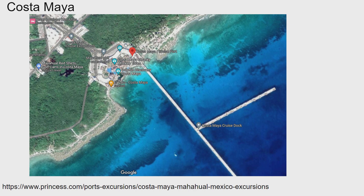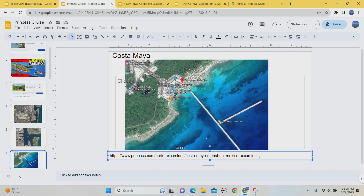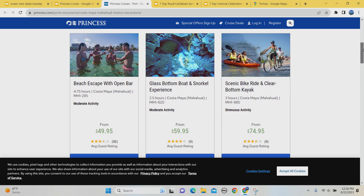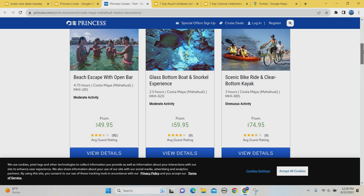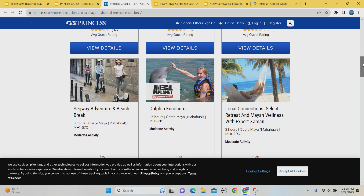The first stop is Costa Maya. Is there free things to do here? Yes — there's a lot of shopping, walking around, seeing the sights, taking a selfie near the water. For paid options on the Princess site, there's a beach escape with an open bar, and a glass-bottom boat and snorkel experience. The thing I like about Princess is their excursion prices, compared to other cruise lines I've been on, are pretty reasonably priced — worth noting.